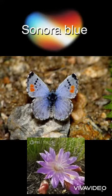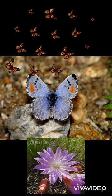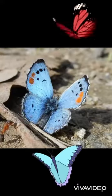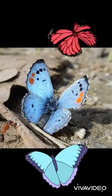Our second butterfly is the Sonoran Blue. They live in Santa Clara and the Stanislaus counties in California, south of Baja California in the mountains. They also live east to the Mojave and Colorado desert.